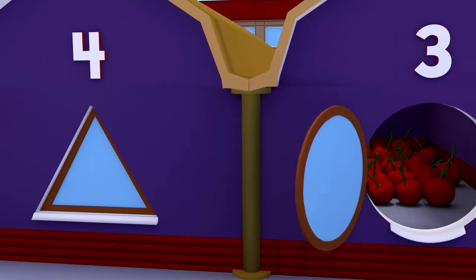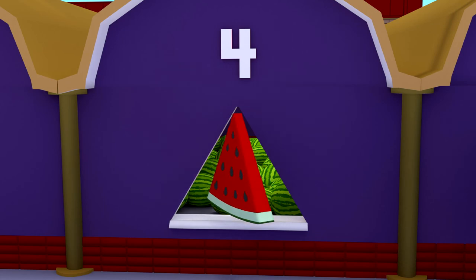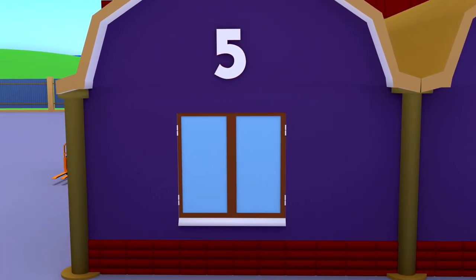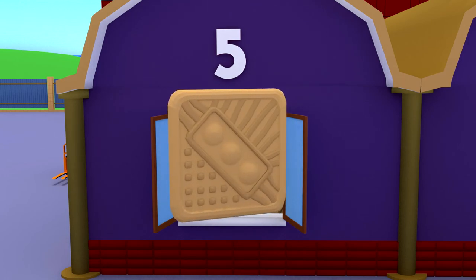Let's open the triangular window — there are sweet watermelons here! Let's open the window at number 5 — it looks like the geometric shape: a square. There are cookies here.